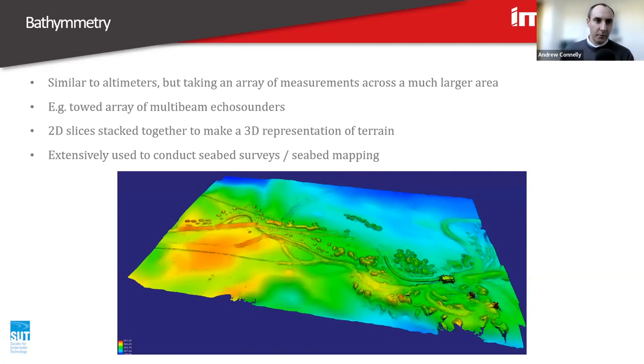Expanding from altimeters is bathymetry, which involves taking an array of measurements across a much larger area. While altimeters look at one single dimension, bathymetry expands that over a much larger area, taking effectively depth or echo sounding measurements through towed arrays of multi-beam echo sounders. Rather than a single measurement, you take an array of measurements along a 2D slice, and as that's towed along, those 2D slices stack up to make a 3D representation of terrain. You get these snazzy bathymetry plots, which are extensively used in offshore surveys, seabed mapping, both pre-construction and for as-built surveys.